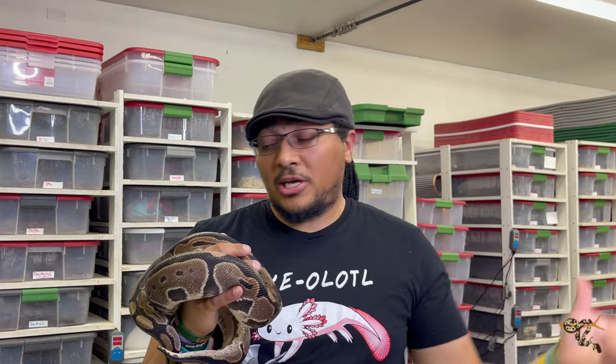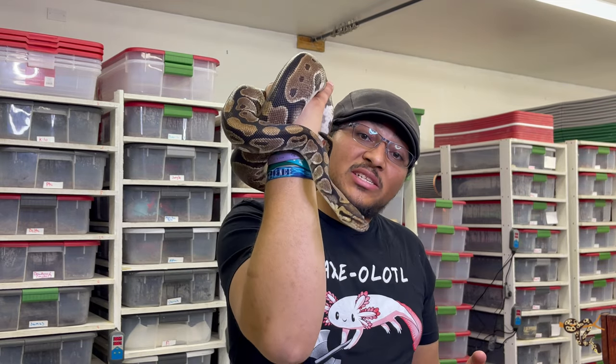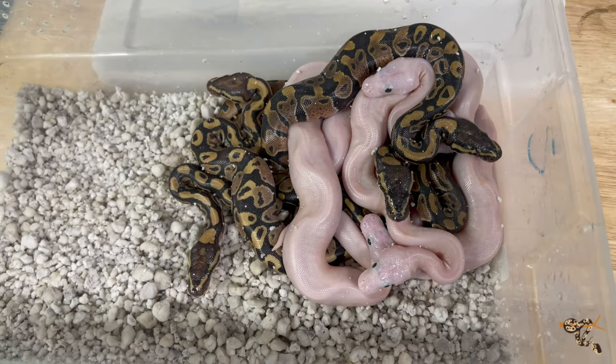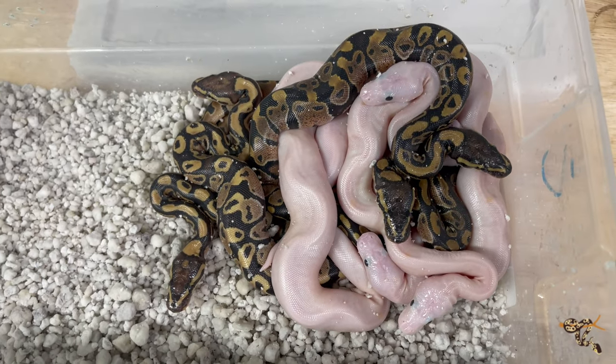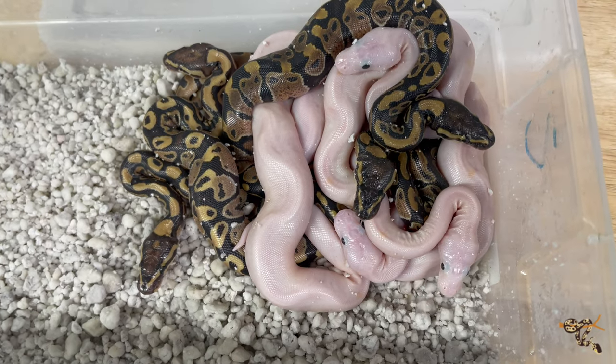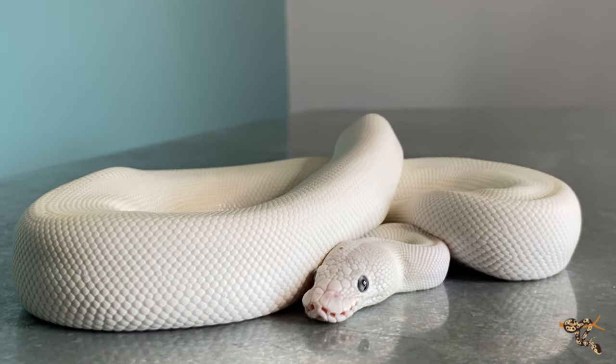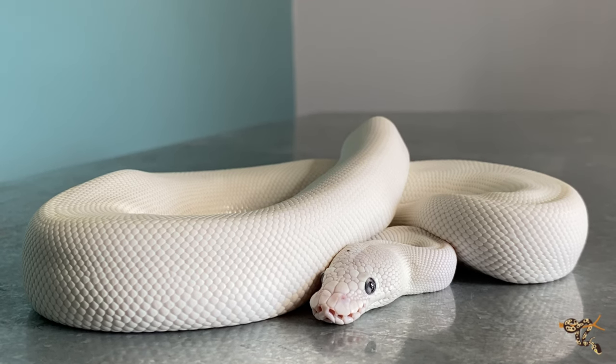Known as the royal python in the rest of the world, they typically achieve four to five feet. Females are larger. In the northern part of the range around the Volta mountain range, a specific bloodline - the Volta or sub-Saharan ball pythons - can achieve close to or over six feet, but those are very few and far between. These guys essentially changed the entire reptile hobby with their crazy number of morphs - it technically started with albino Burmese pythons, but ball pythons brought it into every house.